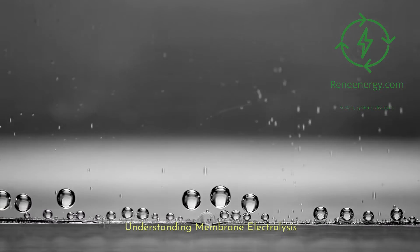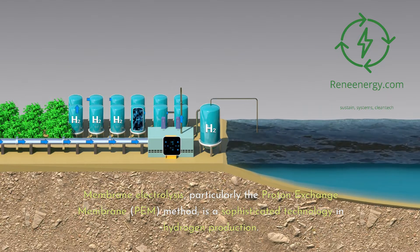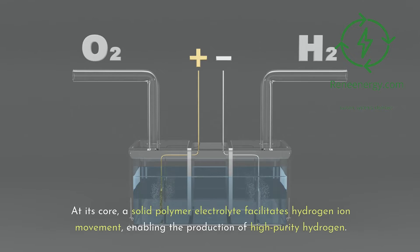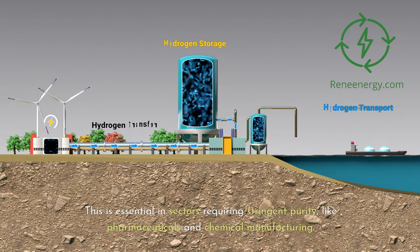Understanding Membrane Electrolysis: Membrane electrolysis, particularly the Proton Exchange Membrane (PEM) method, is a sophisticated technology in hydrogen production. At its core, a solid polymer electrolyte facilitates hydrogen ion movement, enabling the production of high-purity hydrogen. This is essential in sectors requiring stringent purity, like pharmaceuticals and chemical manufacturing.